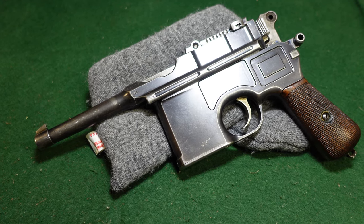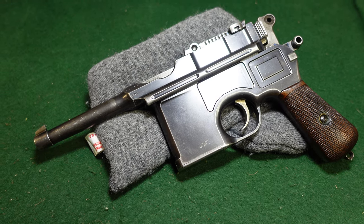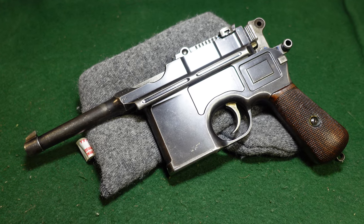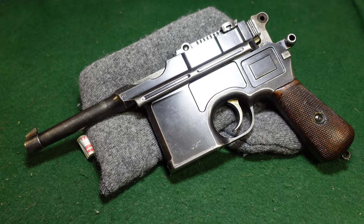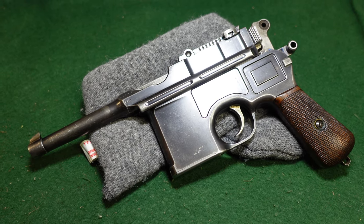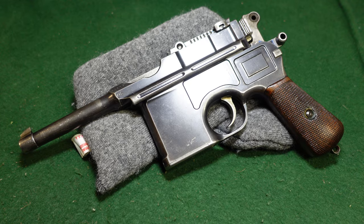Hey guys, welcome to another video from Historic Militaria. Today we're looking at a Mauser that is just one of those guns that makes you scratch your head. This is a Bolo, obviously from the size, and it's in the 29,000 serial number range, which seems to be sort of a Bermuda triangle of stuff for Mauser. There's been all kinds of weird guns come right out of the 29,000 serial number range, and this one is really no different. So let's just jump right into it.